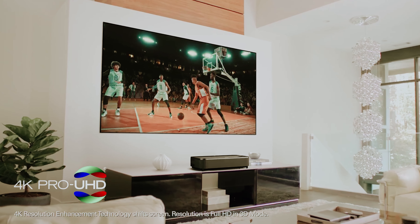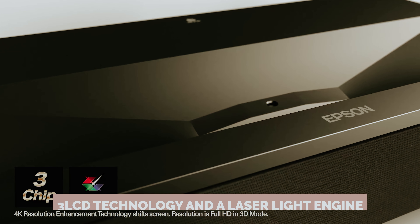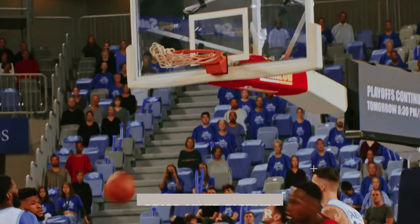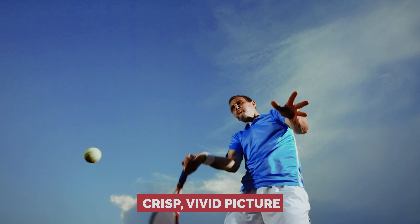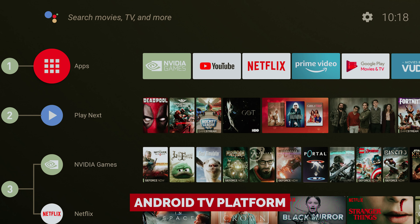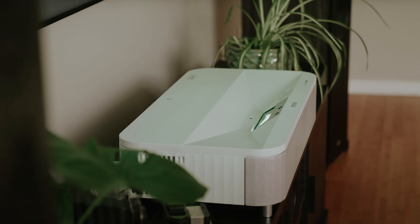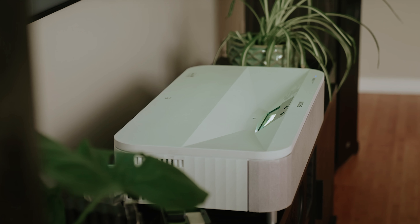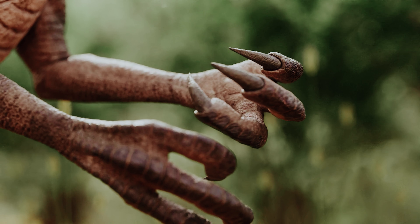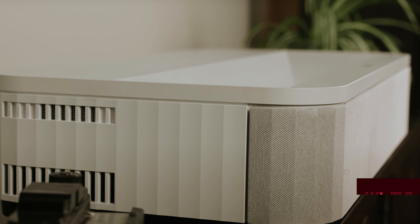The Epson LS800 isn't just about brawn — it's got brains too. Fueled by 3LCD technology and a laser light engine, it gives you a crisp, vivid picture that won't have you squinting even with the lights on. Stream to your heart's content via the Android TV platform, though Netflix fans might have to get creative as it's mysteriously MIA. And if you're hoping for cutting-edge connectivity, the LS800 settles for the trusty Wi-Fi 5, with no Ethernet port in sight.